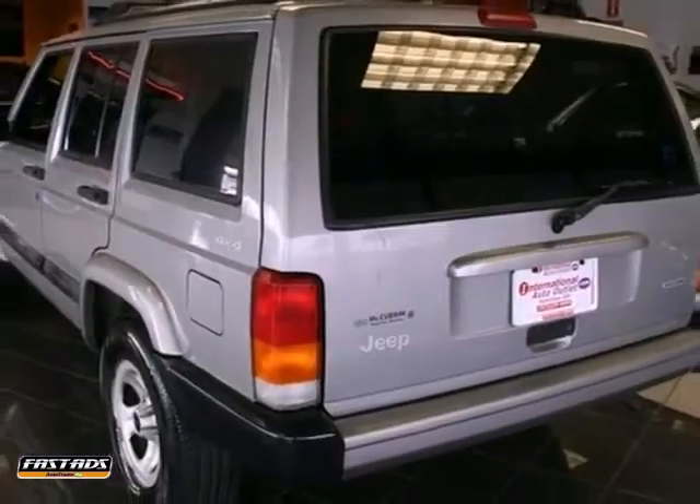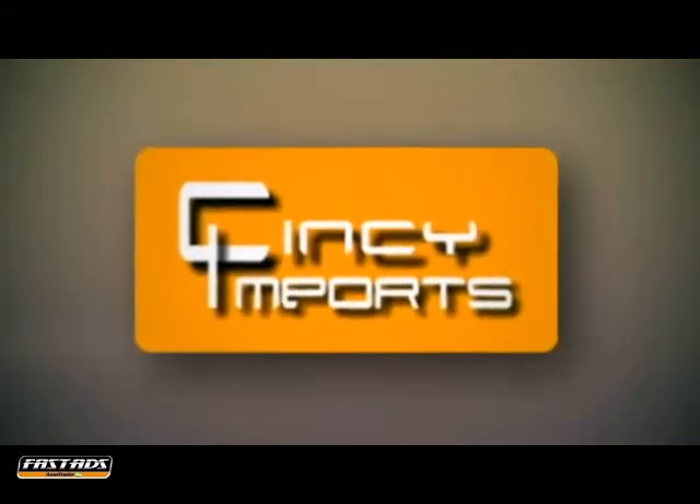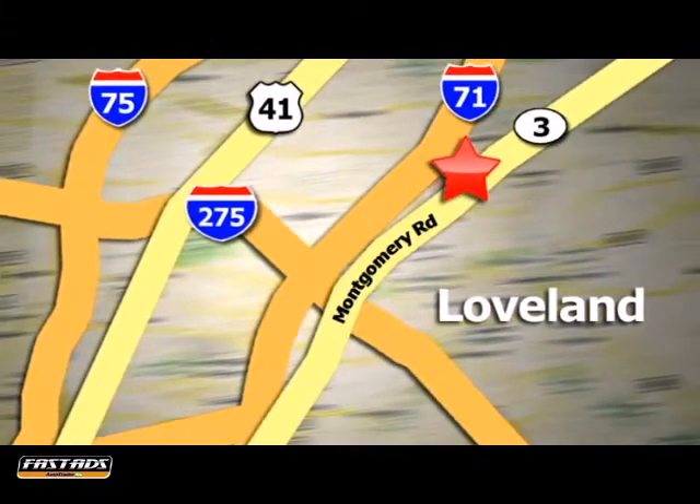Bring the family over and take it for a test drive. Cincy Imports is a small, family-owned business with the cleanest, most affordable pre-owned vehicles in the area. We're conveniently located at 3892 West Montgomery Road in Loveland, Ohio.